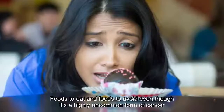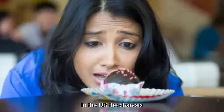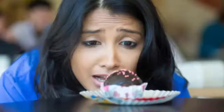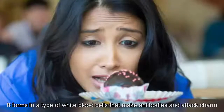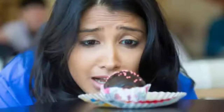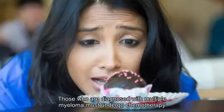Multiple myeloma: diet, foods to eat and foods to avoid. Even though it's a highly uncommon form of cancer in the US, the chances of getting it are one in 132. The American Cancer Society predicts 2019 will bring over 32,000 new cases in the United States alone. Multiple myeloma is a type of cancer that affects plasma cells, which are part of your immune system, forming in white blood cells that make antibodies and attack germs. It can accumulate in the bone marrow, crowding healthy cells and producing abnormal proteins that cause complications, says the Mayo Clinic.